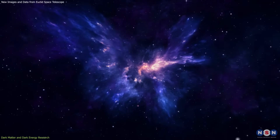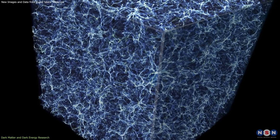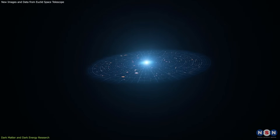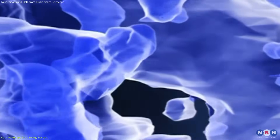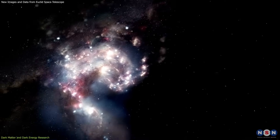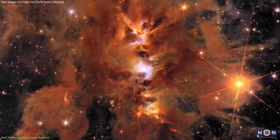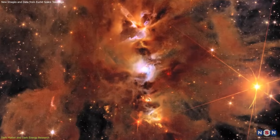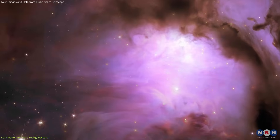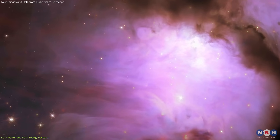Understanding dark matter and dark energy is crucial for explaining the universe's large-scale structure and its accelerating expansion. Dark matter acts as a cosmic glue, holding galaxies and clusters together, while dark energy drives the universe's expansion. The image of Messier 78 reveals stars in the midst of formation in its bluish center. After millions of years of gestation, they emerge from the purple and orange clouds at the bottom.